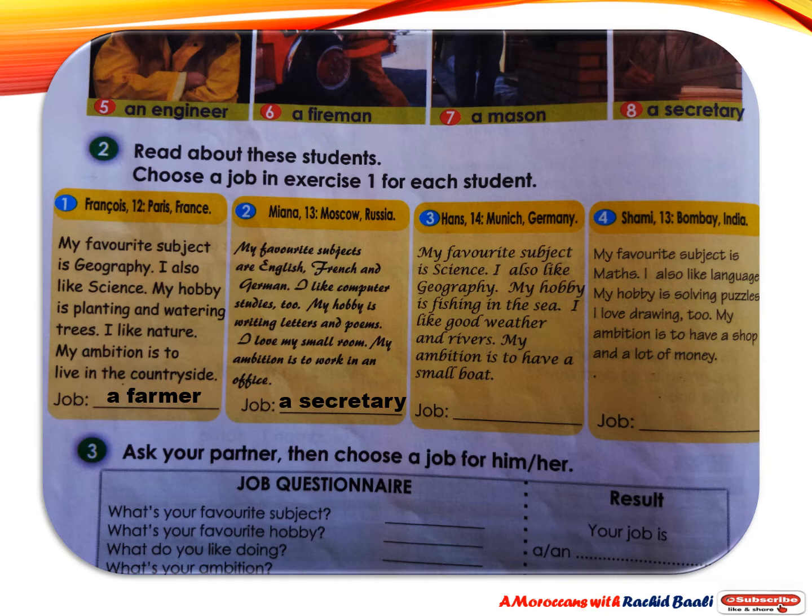Hans from Germany says: My favorite subject is science. I also like geography. My hobby is fishing in the sea. I like good weather and rivers. My ambition is to have a small boat. The best job for Hans is a fisherman.